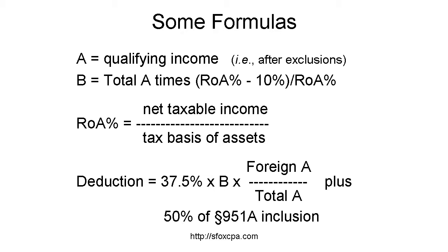Once you've determined qualifying taxable income and total non-excluded taxable income, it's time to calculate the deduction using the formulas, simplified versions of which are shown here. I've intentionally eliminated the one-use jargon that's in the code. I'm using A to denote the total qualified income as just computed, and ROA percent to be the percentage of return on assets. B is an intermediate calculation: B equals A times excess return on assets percentage divided by the total return on assets percentage. The deduction then has two pieces: the first is 37.5% times B times the ratio of foreign qualified income to total qualified income; the second piece is 50% of the Section 951A inclusion.